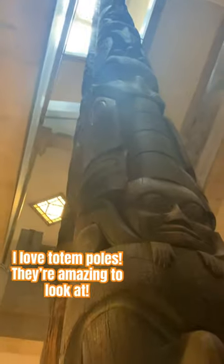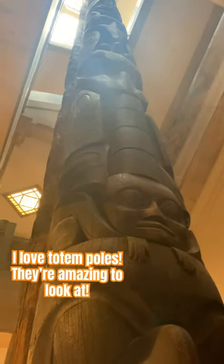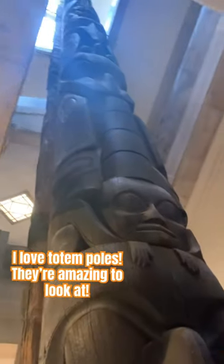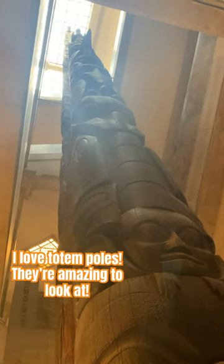That is so cool. It's amazing what people can do. I've always been interested in totem poles since I was a kid — I always thought they were very, very awesome.